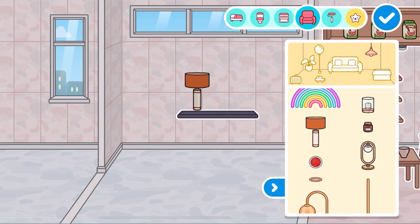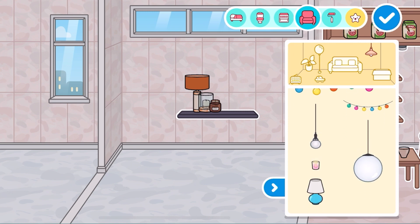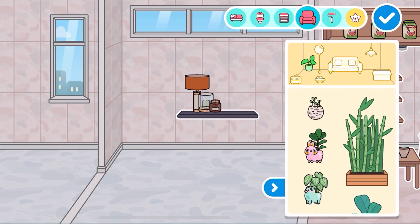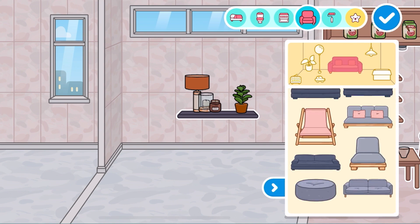And then we just put anything you want on the shelf. And then you just put a couch. I need a plant — this one. And that looks so pretty. Now we just need the couch.